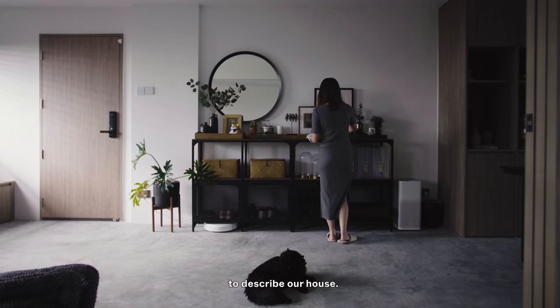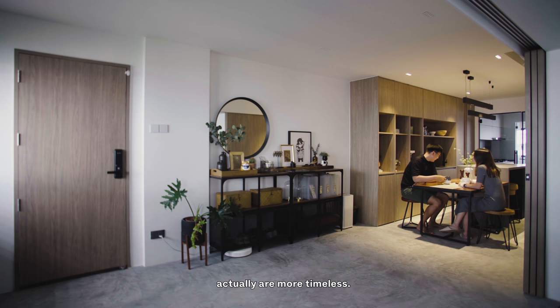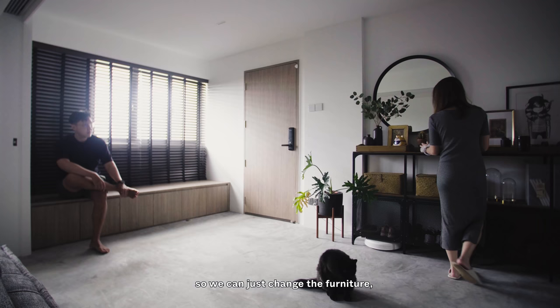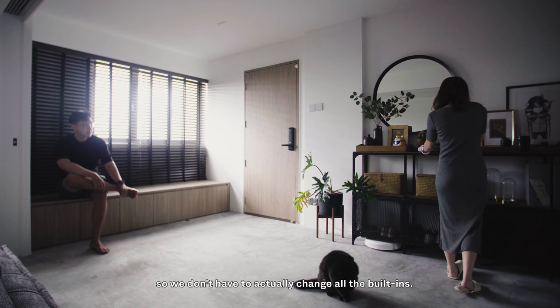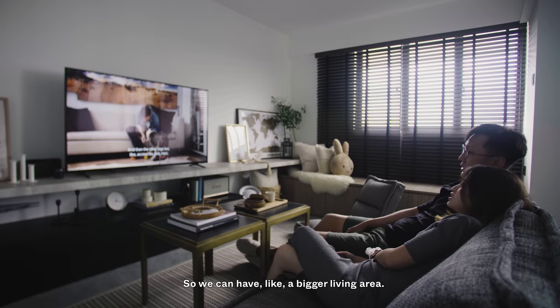I think there's no one exact style to describe our house. It's more contemporary with a little touch of industrial. What we did was keep all the build-ins more timeless, so at any point if we'd like to change the style, we can just change the furniture without having to change all the build-ins.